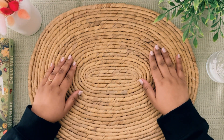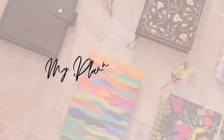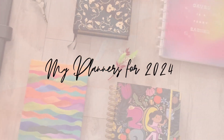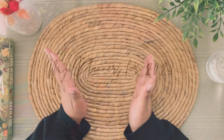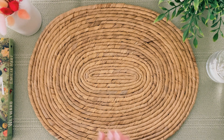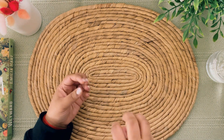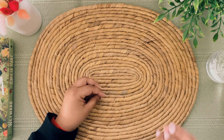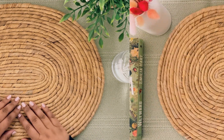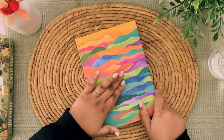Now coming to the main topic of this video, which is the 2024 planner lineup. These are all of the planners I'm going to be using in 2024. I'm going to be showing you all of these planners and giving you a brief overview of what I'm going to be using each for. First off, we have my main planner, which is from Scribbling All Day.